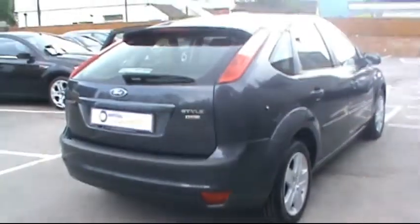In the back, matching rear bench, three individual diagonal seat belts, plenty of leg room in there too. So if you'd like any more information, please feel free to give us a call. Thanks for watching.